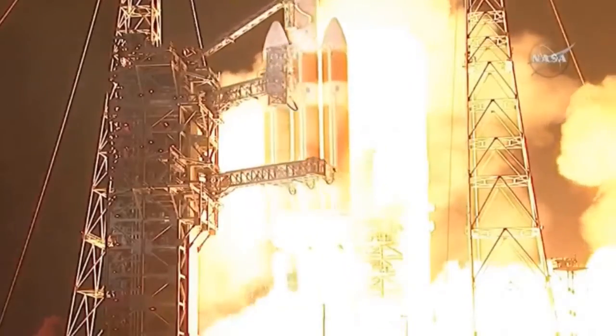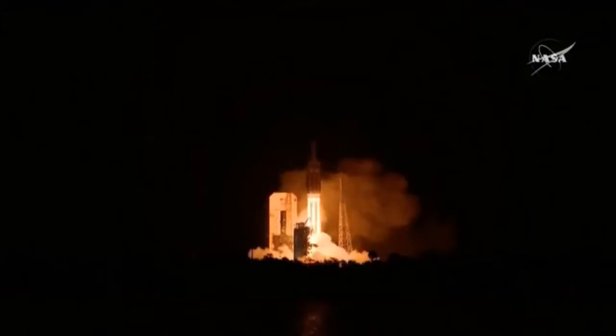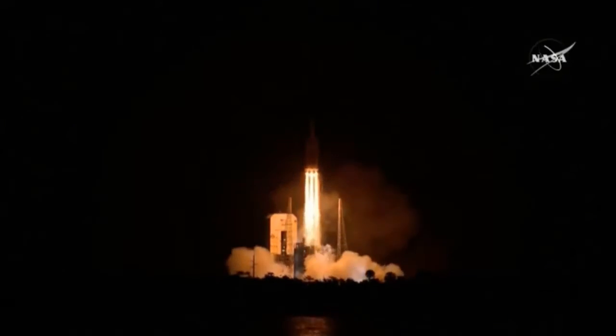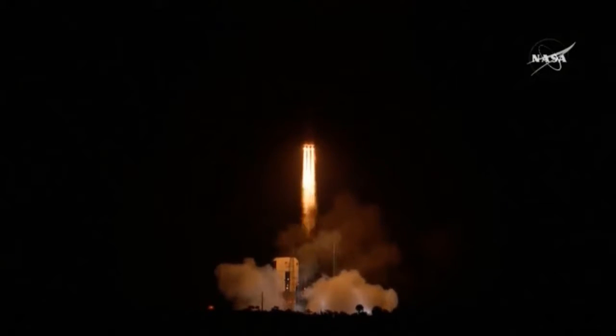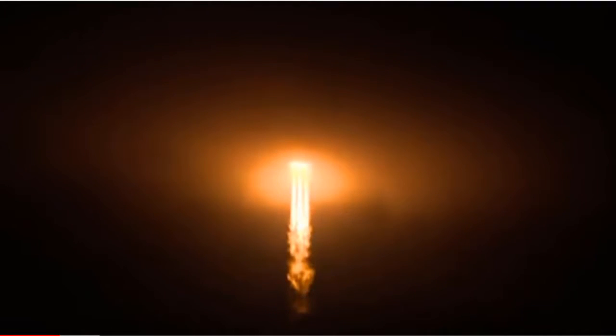Liftoff of the mighty Delta IV heavy rocket with NASA's Parker Solar Probe, a daring mission to shed light on the mysteries of our closest star, the Sun. Three R6 gates look good in full thrust mode. NASA Parker Solar Probe launched — live pictures — as mission to Sun has liftoff.